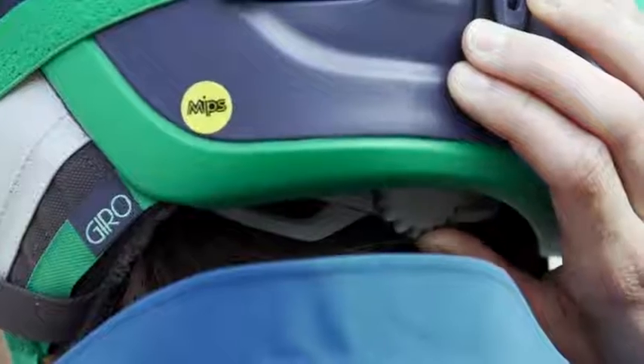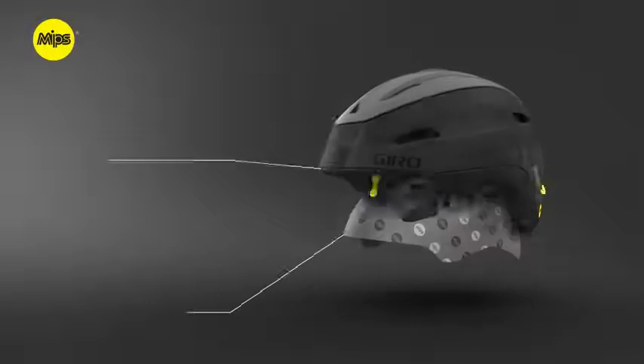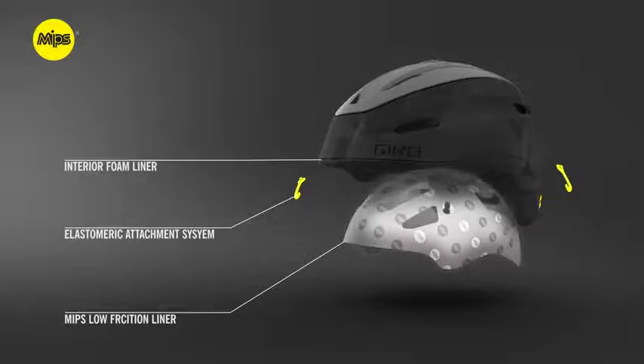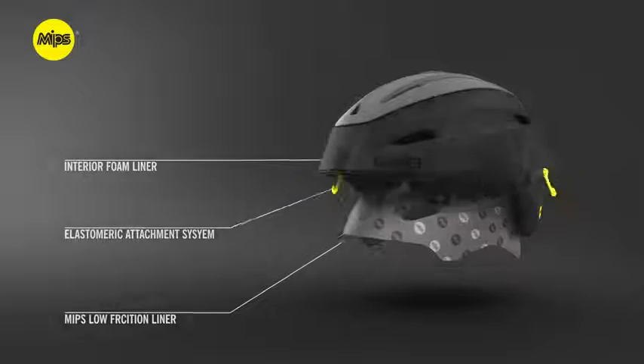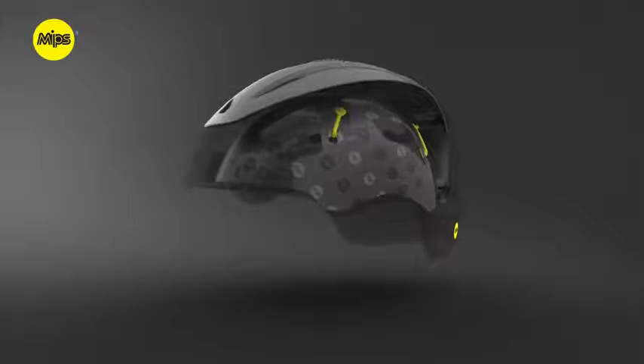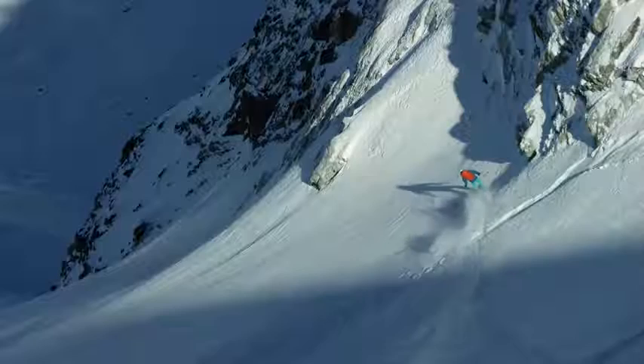And the protection of MIPS — the multi-directional impact protection system. There are three main components to a MIPS equipped helmet: the interior foam liner, the low friction liner, and an elastomeric attachment system between them. In a crash, the MIPS system allows the helmet to rotate independently around your head, redirecting impact energy, which can provide more protection in certain impacts.